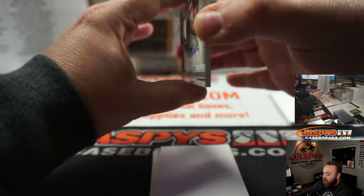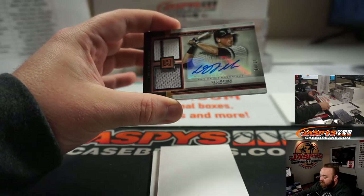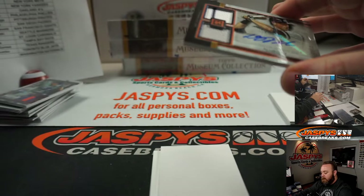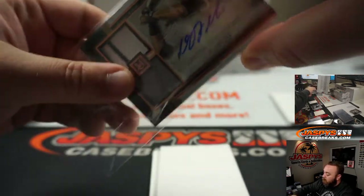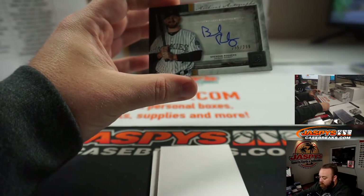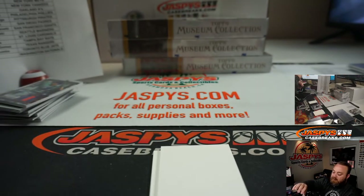First auto from box number three — patch and auto, DJ LeMahieu for the New York Yankees, random number block. That's going to go to the one spot, Jose Cepeda. Numbered 31 out of 50 — three colors: pinstripe and the gray on the bottom. Congrats, Jose. And the fourth hit in this box — on-card auto, Brendan Rodgers for the Colorado Rockies, 255 of 299. Colorado Rockies going to Eric Spies.